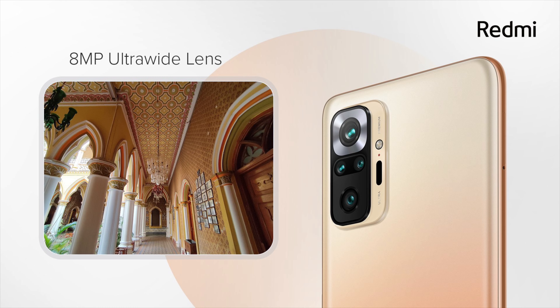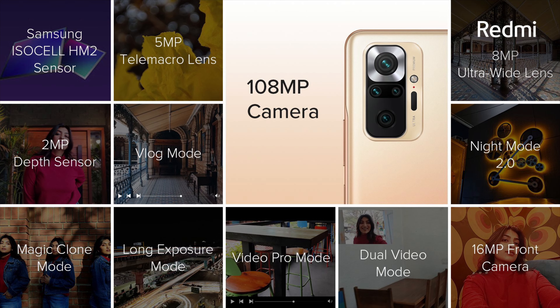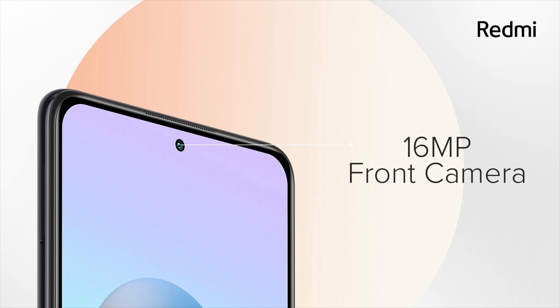The only difference is the primary cameras. These cameras are capable of recording videos up to 4K at 30fps. In terms of the selfie shooter, both these devices have a 16MP camera in the punch hole cutout at the center of the display.